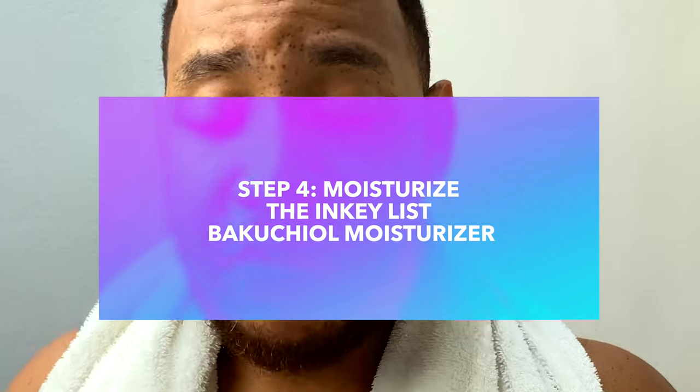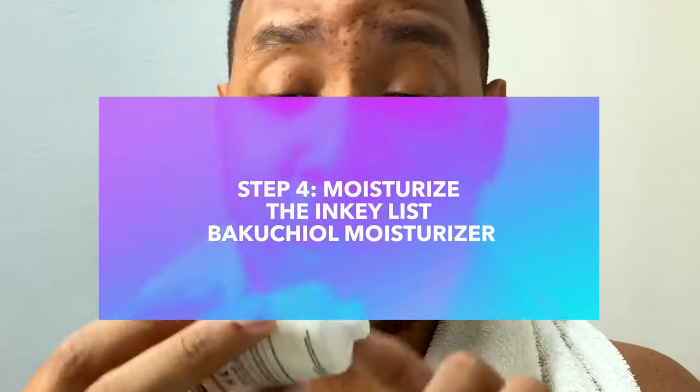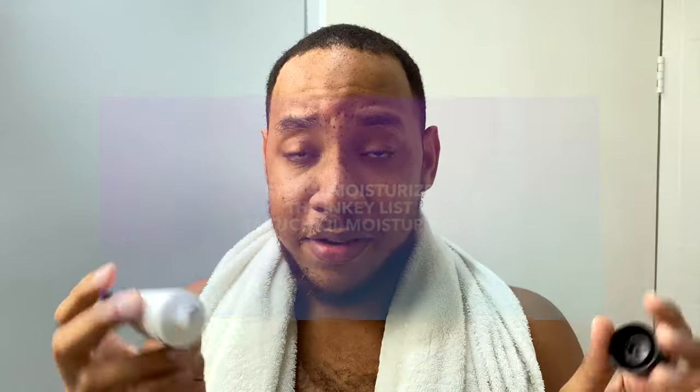The last product in my morning routine is my Bakuchiol Moisturizer, and it's from a company called The Inkey List — another fave of mine. They make really affordable products with a good quantity. Bakuchiol is sort of like a retinol — it's an alternative to retinol that you can use during the day.